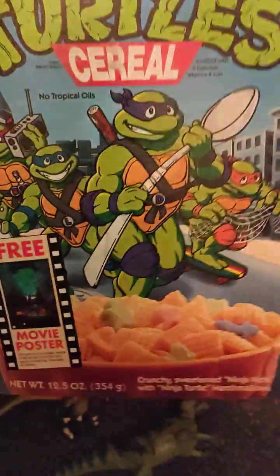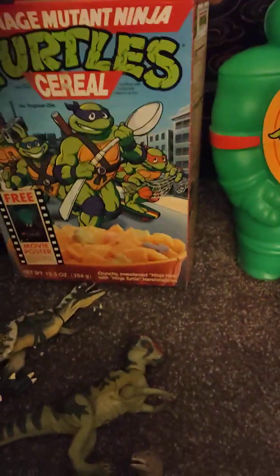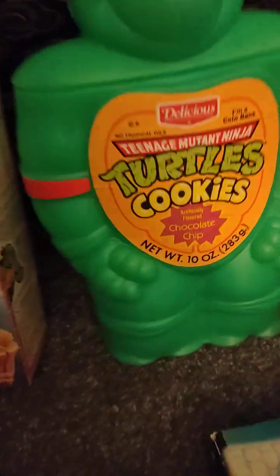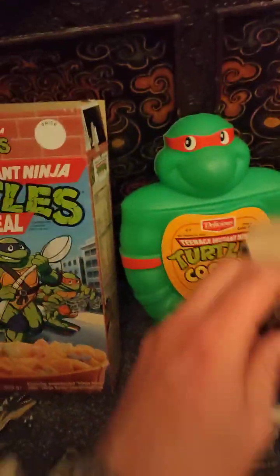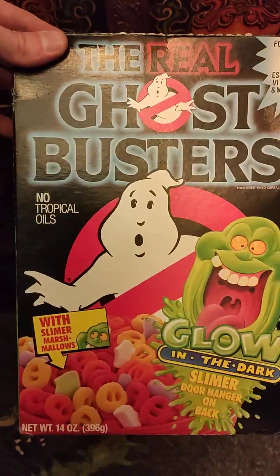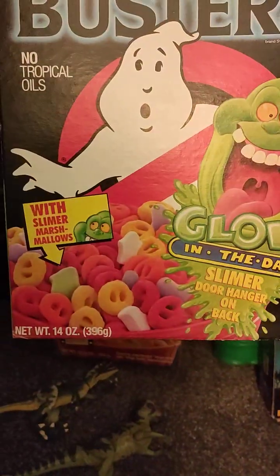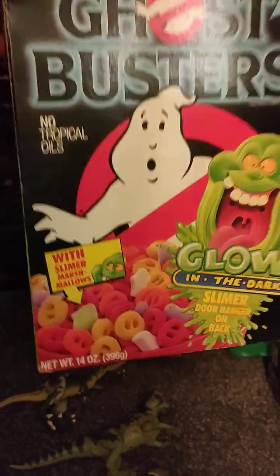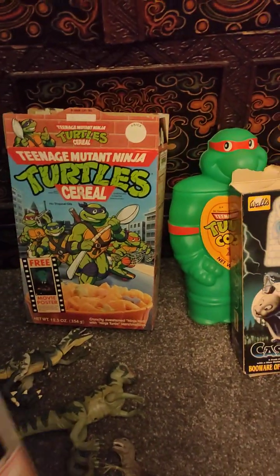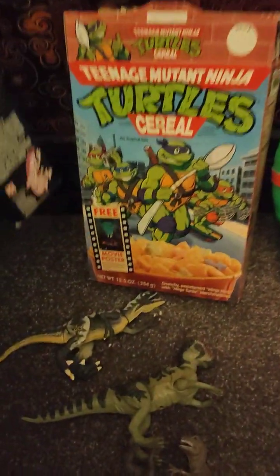I also got this Turtles Teenage Mutant Ninja cereal box. I don't think this was ever sold in the UK either. Strangely it says 'No Tropical Oils' on it — the same thing is written on that one too. I don't know what the tropical oil thing is in America, but they seem very happy to tell you. I'd love to have tried this cereal — it just looks mental. I guess it's like Lucky Charms, but I'd still love to have found out what it tasted like.